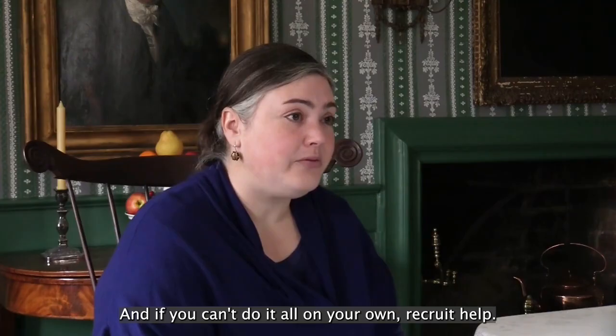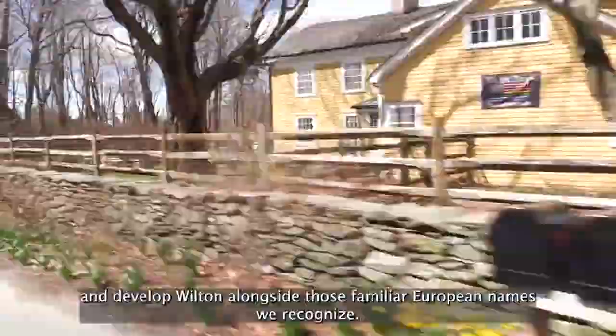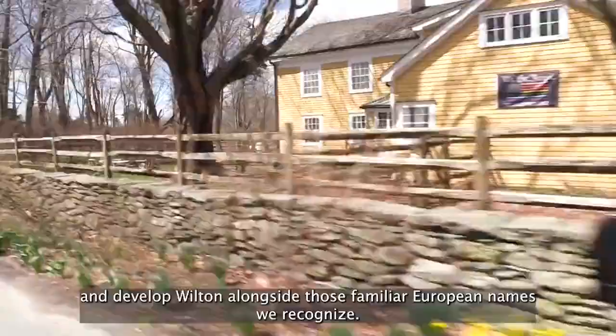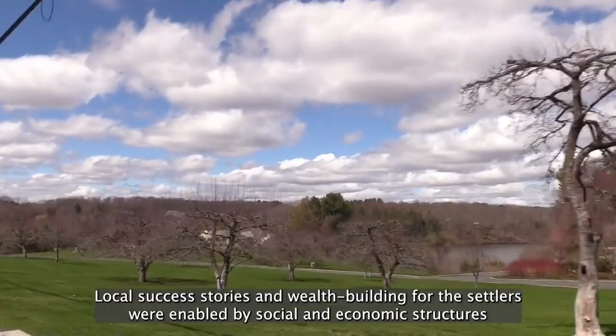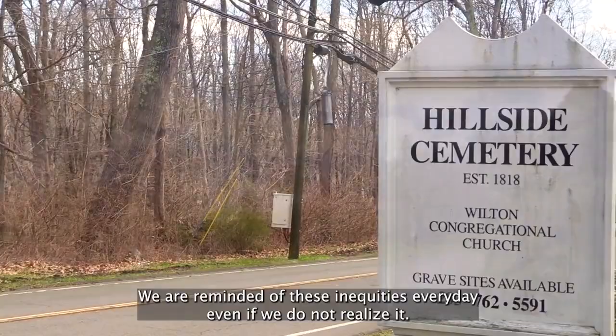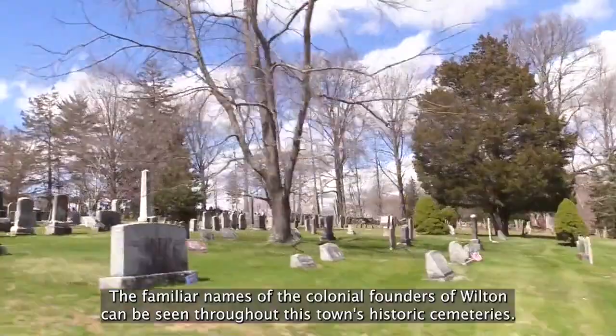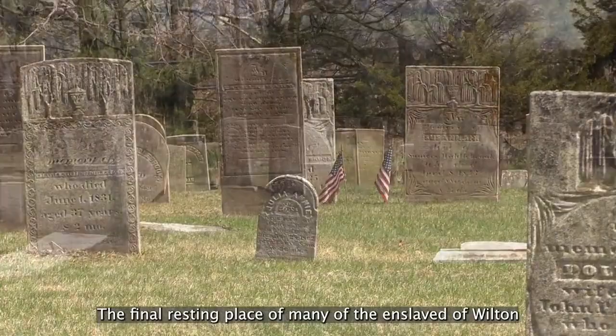As we continue to learn more about the lives of Wilton's enslaved residents and their descendants, their impact on our history cannot be ignored. It is an undeniable fact that enslaved African people helped build and develop Wilton alongside those familiar European names we recognize. Local success stories and wealth building for the settlers were enabled by social and economic structures that were unyielding and unequal in ways both subtle and obvious. Their effects continue to the present. We are reminded of these inequities every day, even if we do not realize it. There is no Tonquin Street in Wilton. No Henry Dulliman School. No Cato Cannon Community Center. The familiar names of the colonial founders of Wilton can be seen throughout this town's historic cemeteries. The final resting place of many of the enslaved of Wilton is a place known in the historical record as Spruce Bank. Whatever marked these burials have long since disappeared, and its actual location has been lost in history.